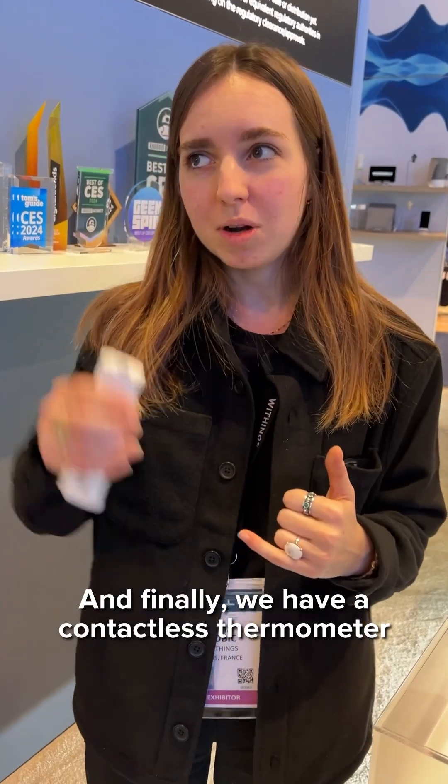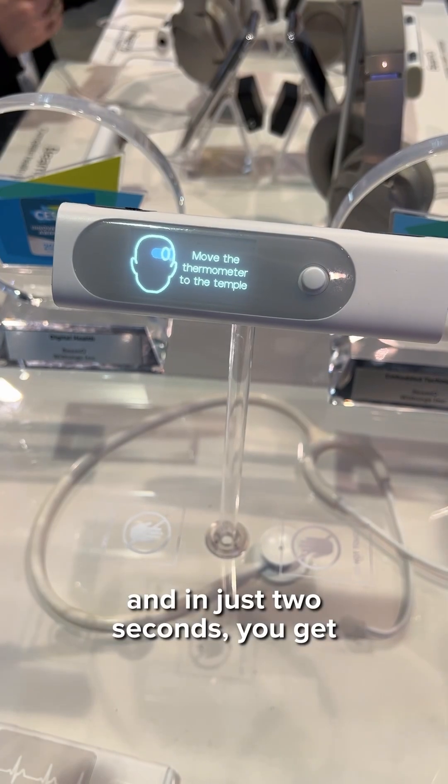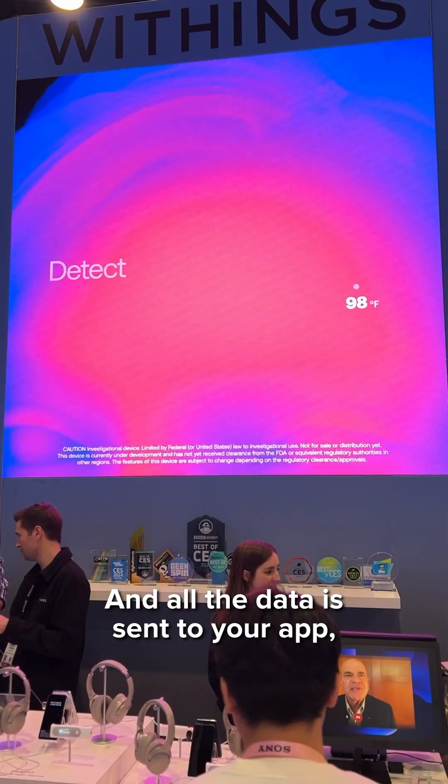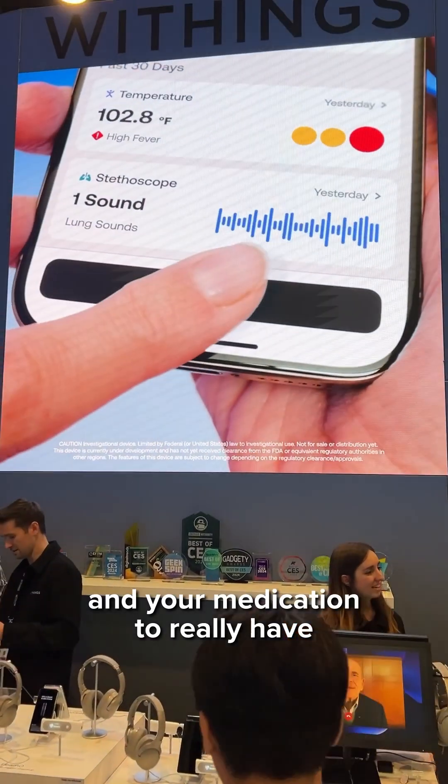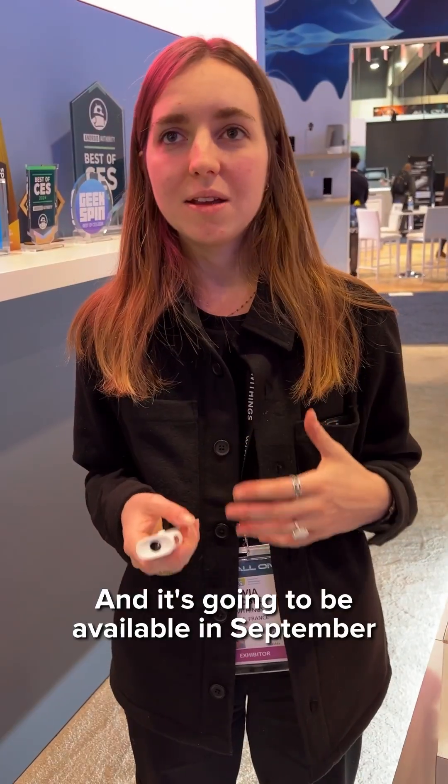And finally we have a contactless thermometer, so you scan your forehead and in just two seconds you get your body temperature. All the data is sent to your app where you can add symptoms and your medication to really have a complete health record in a centralized place. It's going to be available in September at $250.